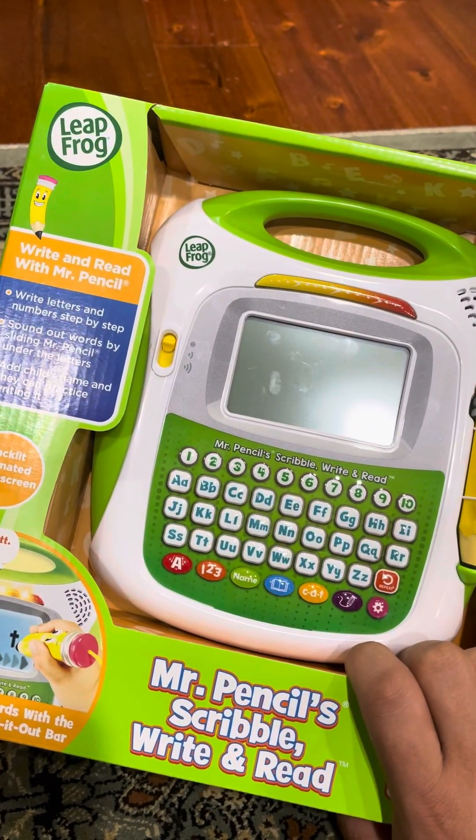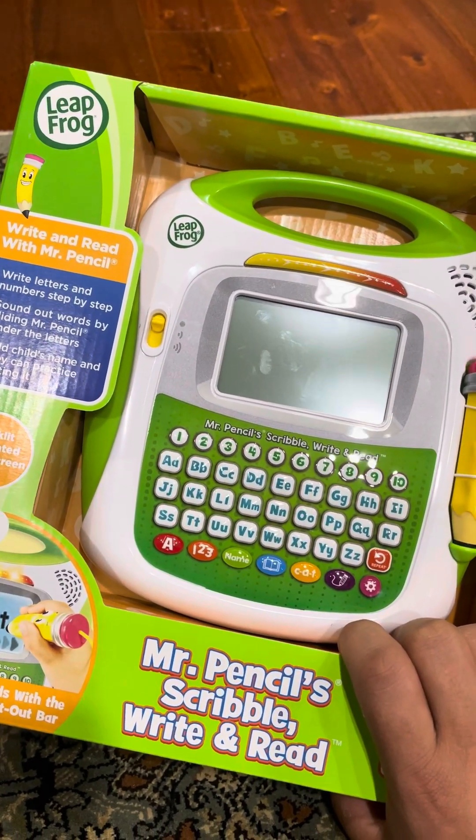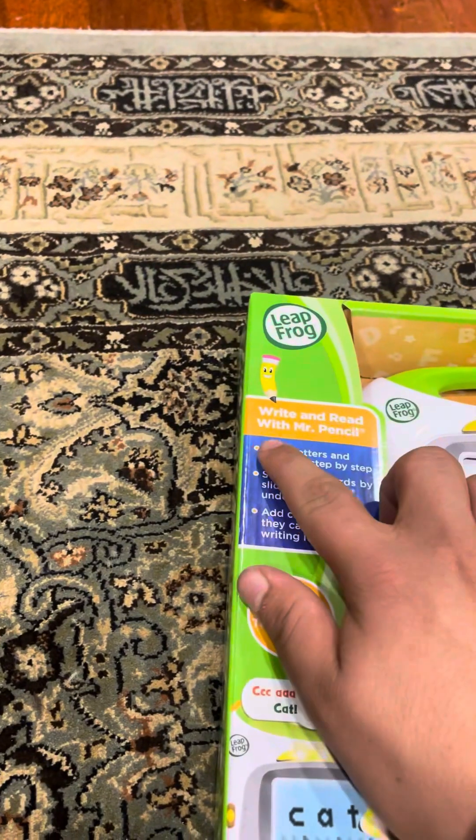Welcome back to another review. Today I'm going to be doing a walk-through of the LeapFrog Mr. Pencil's Scribble Write and Read.